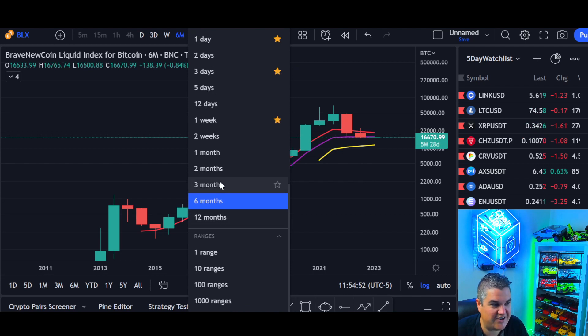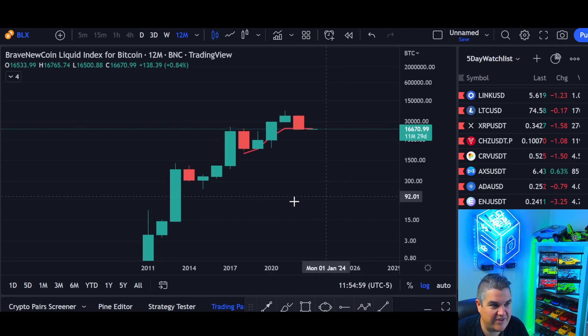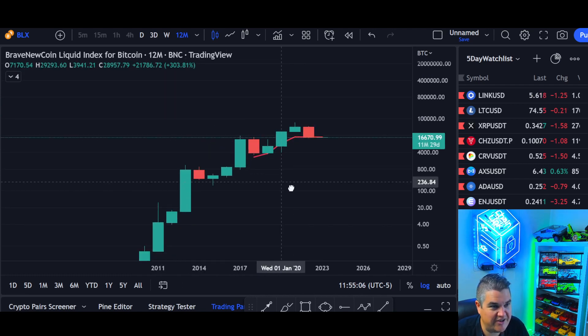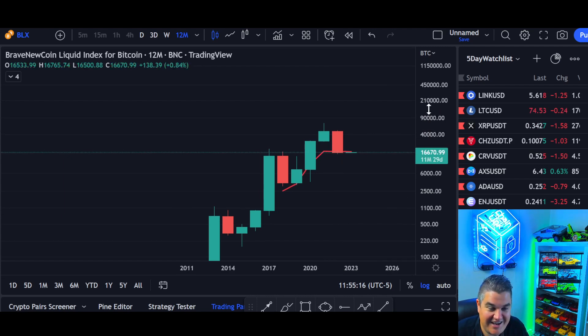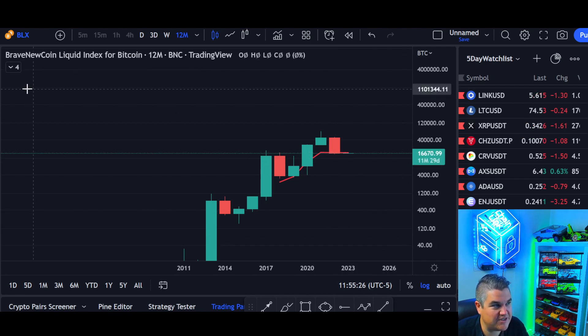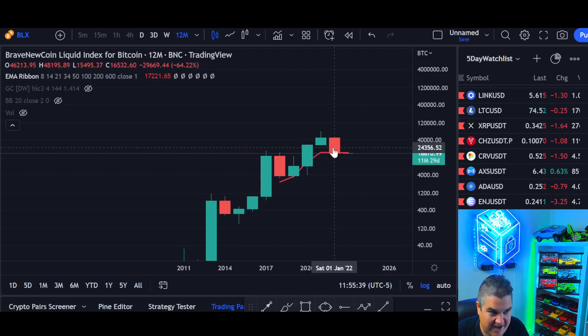Now let's zoom out to annual candles — each candle you see here is one year. We have it on the BLX chart to get all of Bitcoin's history since inception, with obviously a massive catapult up early on. For the first time, we are really closing at or slightly under our EMA 8-year — the 8-year moving average — right there in red. That number was just north of 17: specifically 17,099 is our EMA 8-year moving average. And where did we close? We closed at 16,500 for the year.